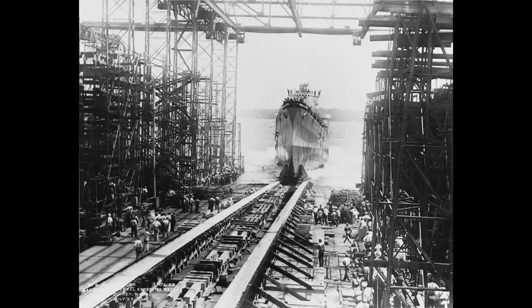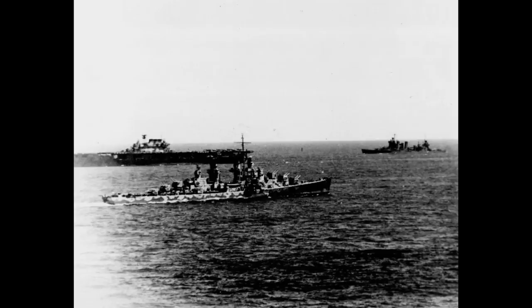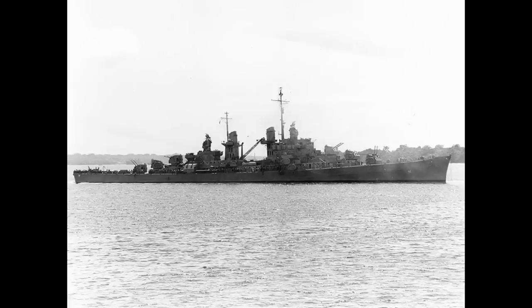Due to their origin as flotilla leaders, the ships could make just under 34 knots and were lightly protected, with a 3.5-inch belt being the thickest armour present. Although, as you might expect, they were formidable as anti-aircraft ships, the Atlanta-class cruisers didn't tend to fare so well in surface combat.